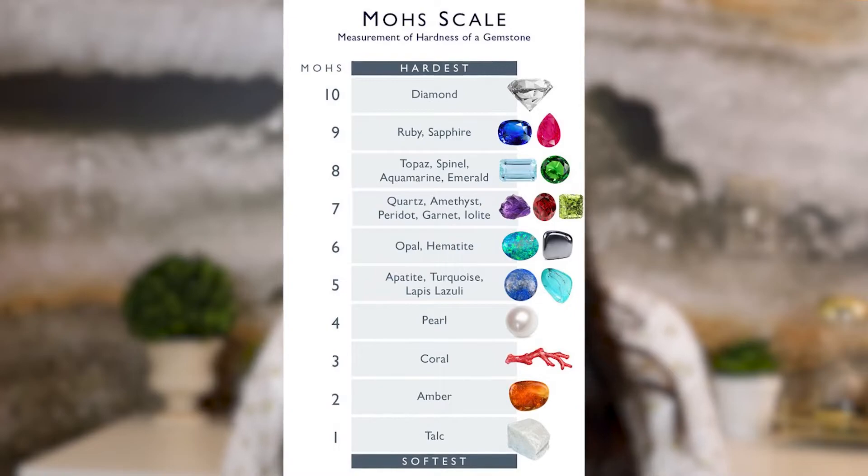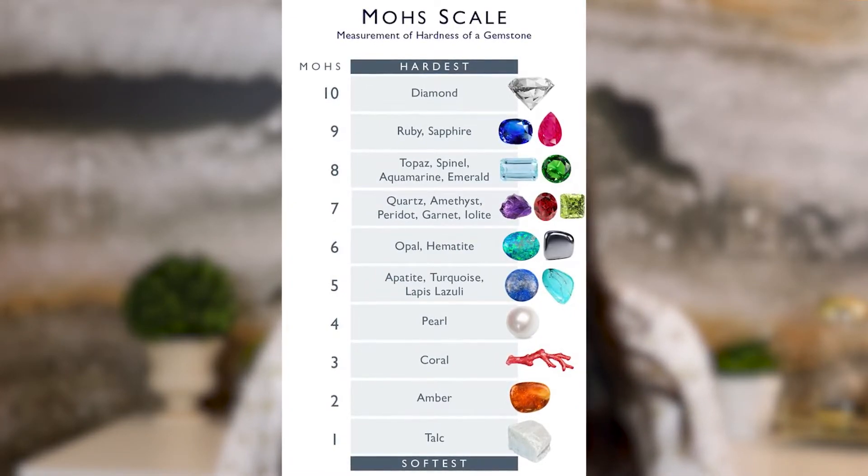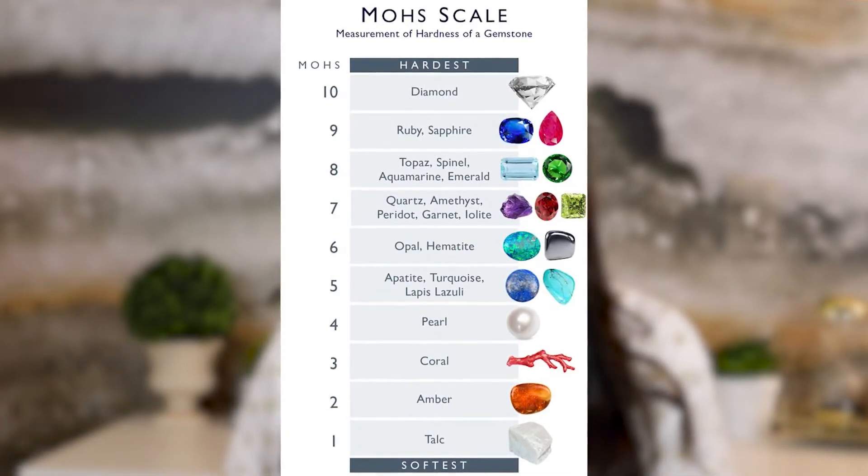Rubies, because they are in the sapphire family, are a 9 on the Mohs hardness scale, making them second only to diamonds in strength. This makes them great for everyday wear and a great alternative choice for bridal jewelry.